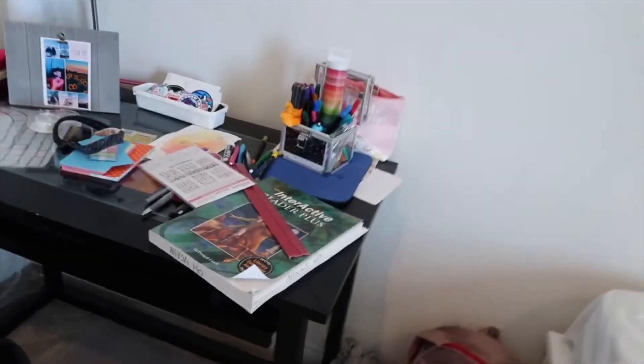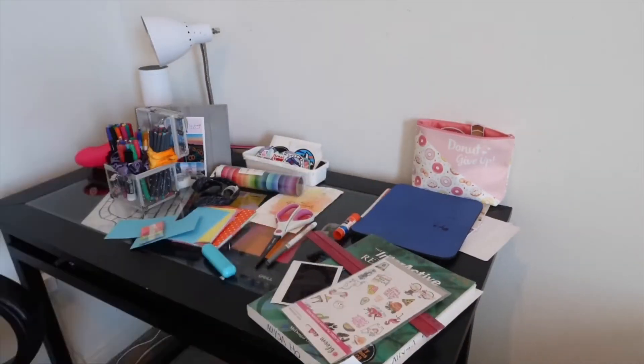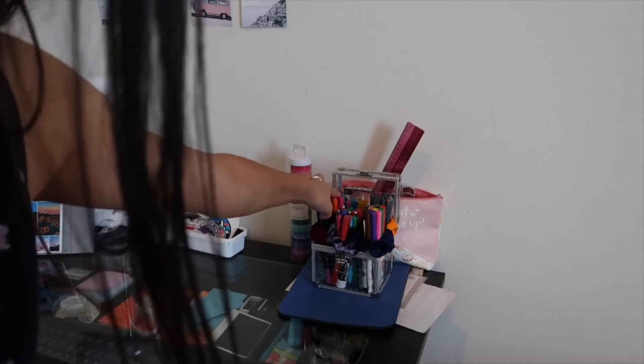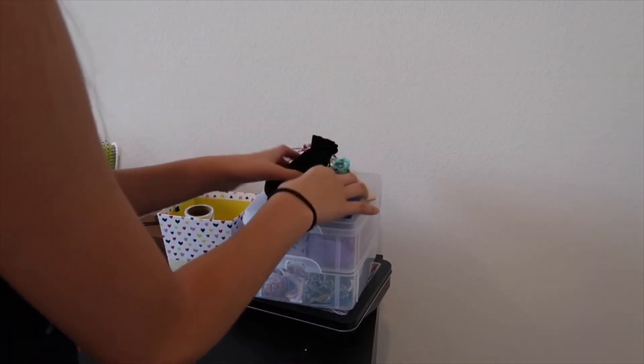The last and final thing I need to clean is my desk. Next up is to organize — I kind of did that along the way, so I organized all of my pens and put them in this really cute little box. Now I have to clean my little jewelry drawer.